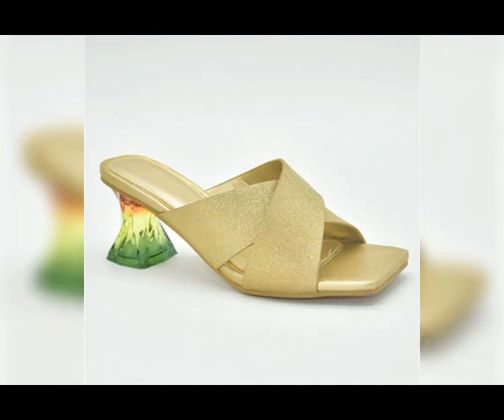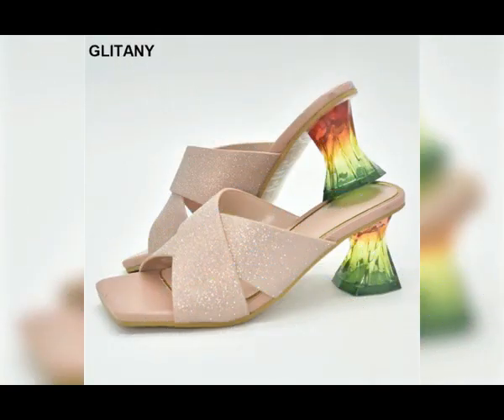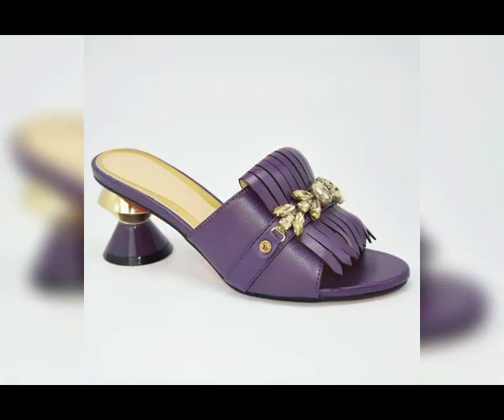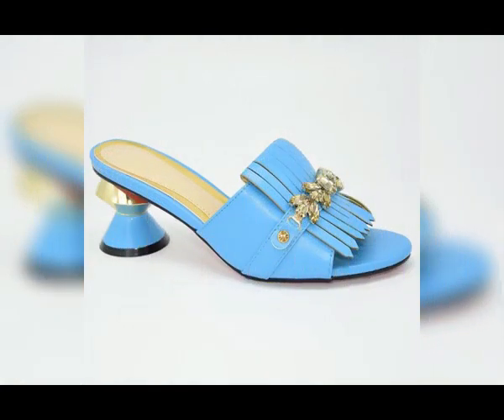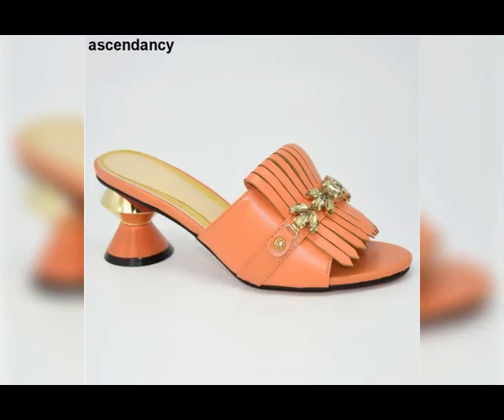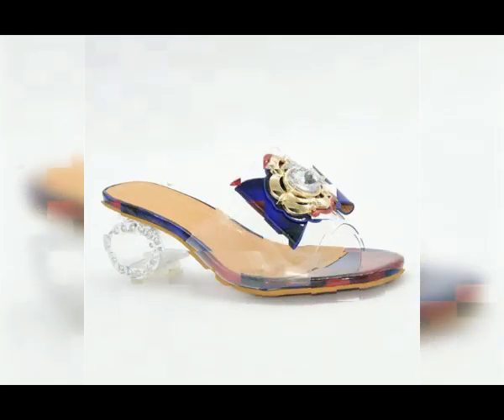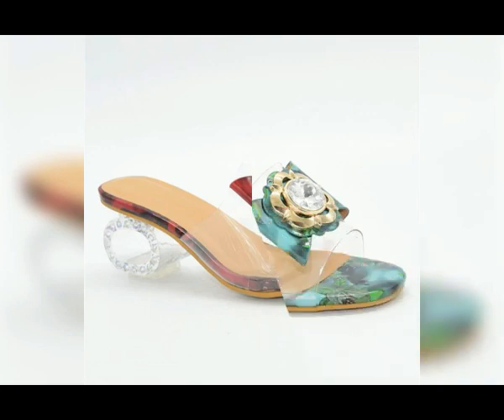These footwears are one of the best variety for yourself. You can use these footwears for casual wear, and even office-going ladies can buy these comfortable footwears. Please keep watching and keep sharing these videos, because all these designs and styles are so pretty and comfortable that they must be part of your wardrobe.